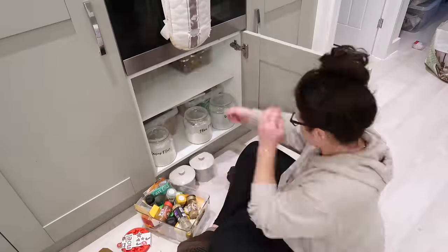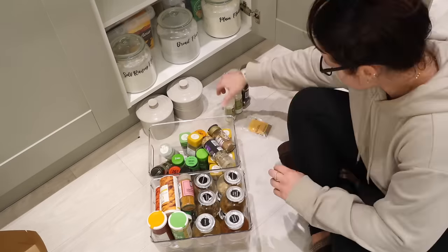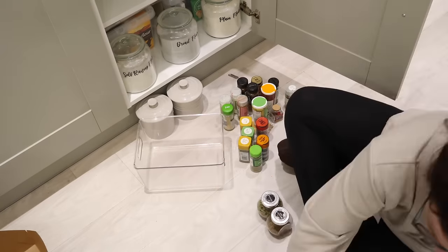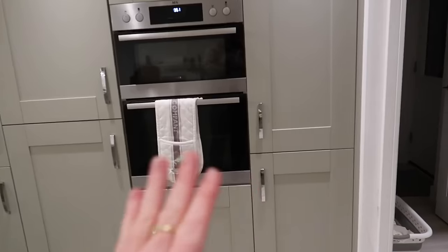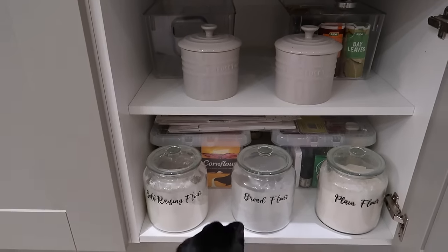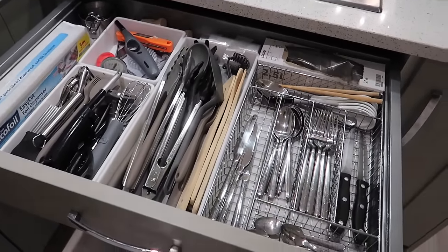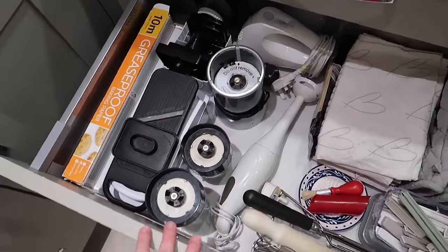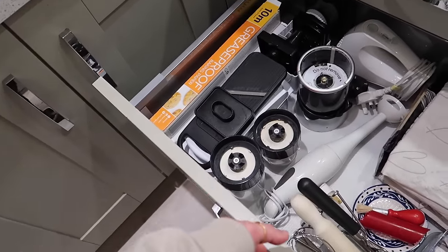The final cupboard I decluttered was my baking cupboard with all of my spices on the top. This cupboard's really awkward — I wish it was drawers, but I just went through all my spices and got rid of all of the ones that are out of date. It's really surprising how many were out of date. In this drawer I've put all of my gadgets — so my Nutribullet, the hand blender, the whisk, and also my chopping things because I reach for those quite a lot.